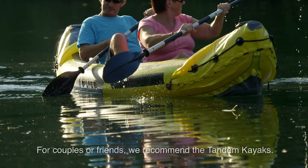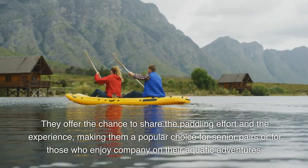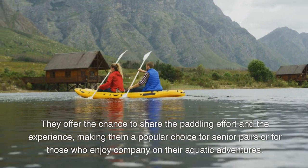For couples or friends, we recommend tandem kayaks. They offer the chance to share the paddling effort and the experience, making them a popular choice for senior pairs or for those who enjoy company on their aquatic adventures.